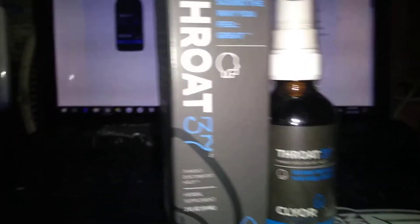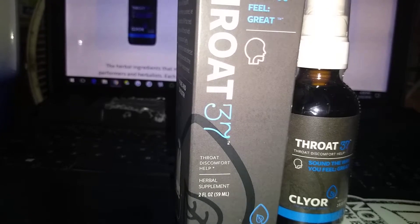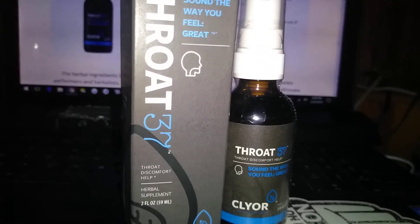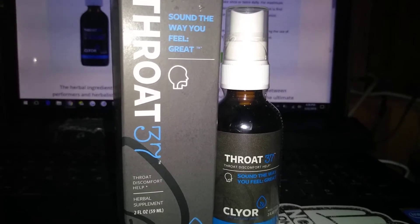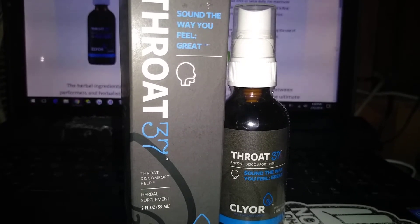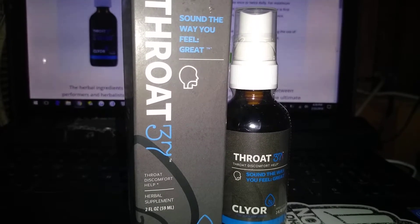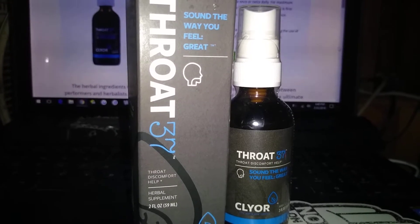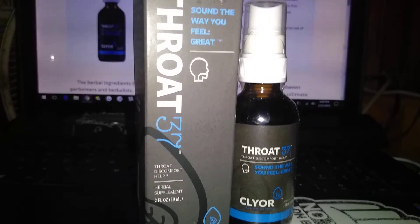Going over to recommended use, it says when symptoms arise, spray six times — about one ml — directly into mouth and swallow. Take once or twice daily for maximum effectiveness. Take when the need for throat support is first noticed. Within 24 hours you should notice a difference.